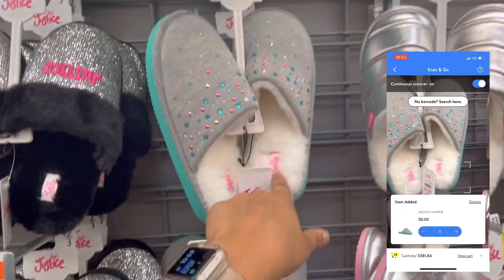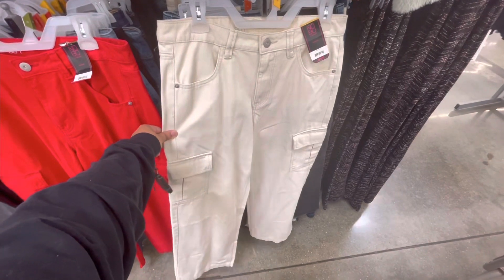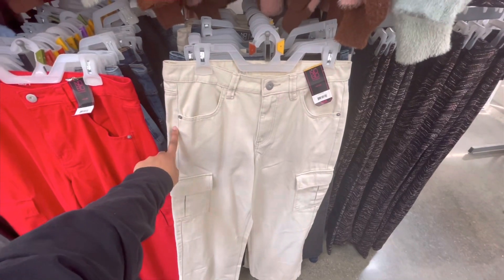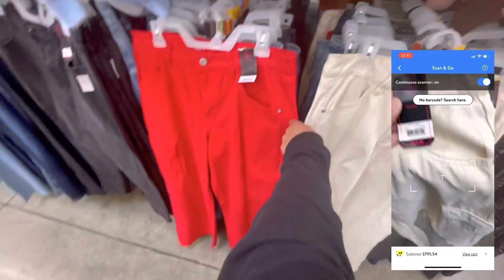These came up for $8, and this style as well. I was scanning jeans and I found these little cargo pants — I hadn't seen these in any other location. I like these, I don't think I can pull them off though. They're $24.99, they're not marked, but they're ringing up for $6. They have a khaki tan color and they have the red.